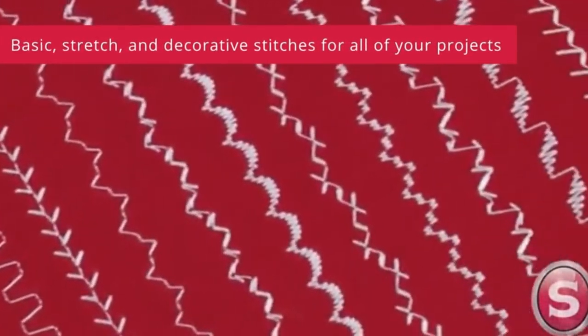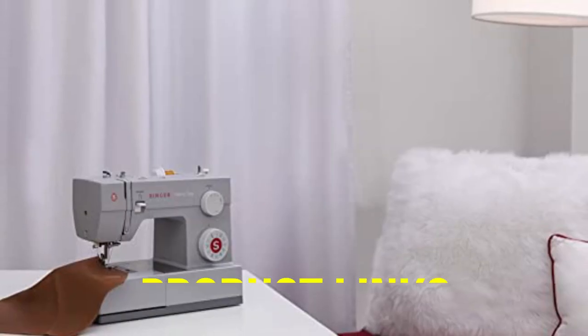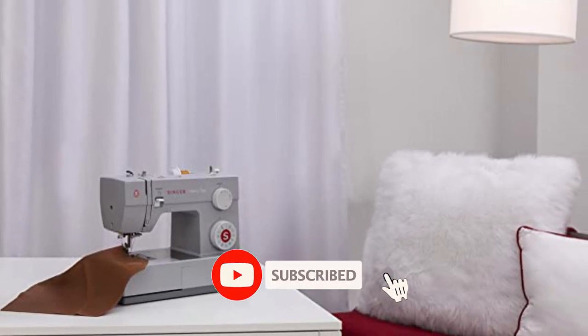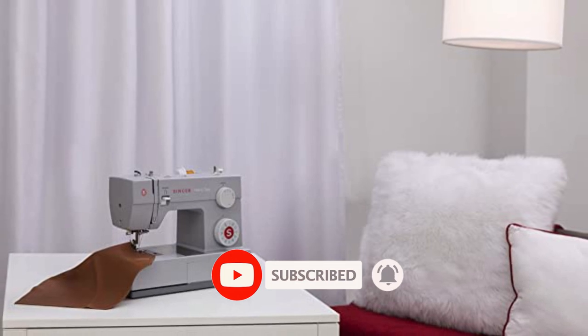That's all for today regarding our top five picks of best sewing machines of 2023. We upload Amazon product review videos every single day, so don't forget to subscribe and hit the bell icon for the latest video notifications.